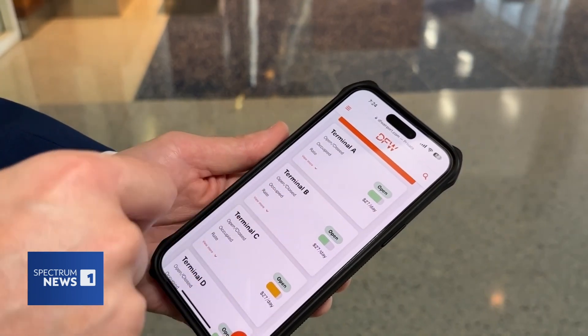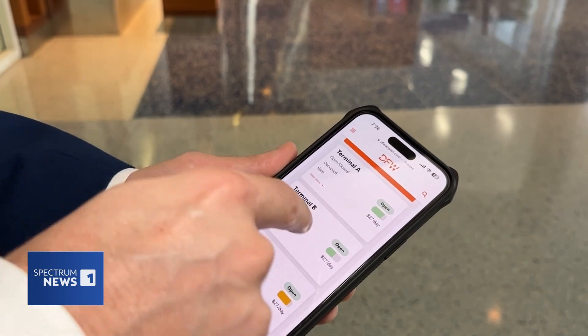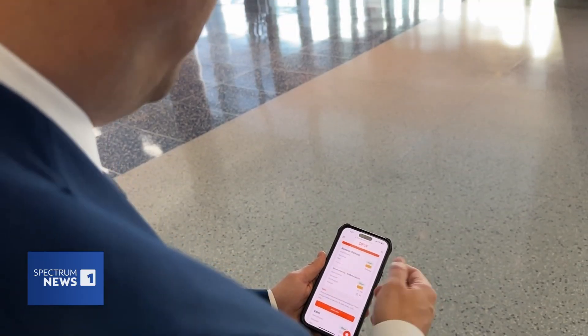If I am going to be leaving my house right now, I might want to consider going to Terminal B parking instead of C, knowing that I can still check in at B if I'm an American customer flying out of C, and I can just ride the Skylink over.